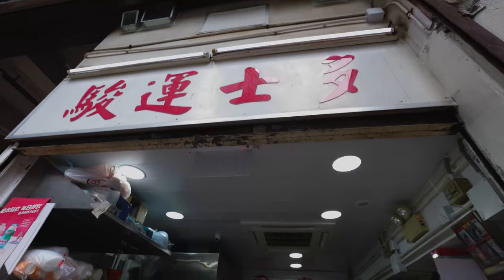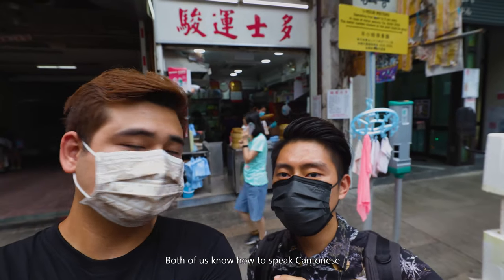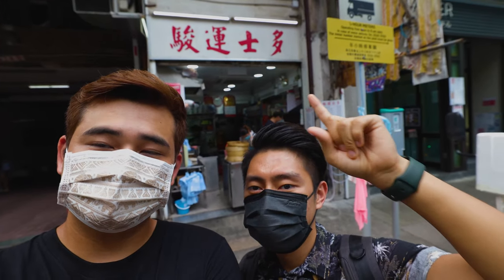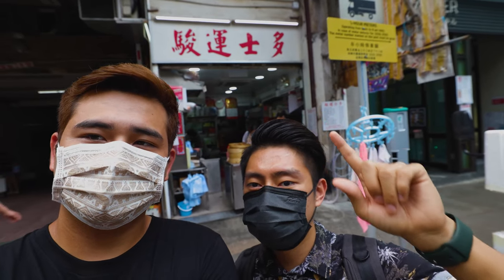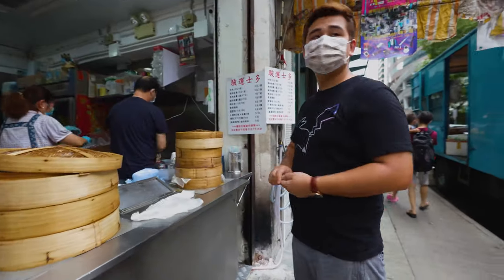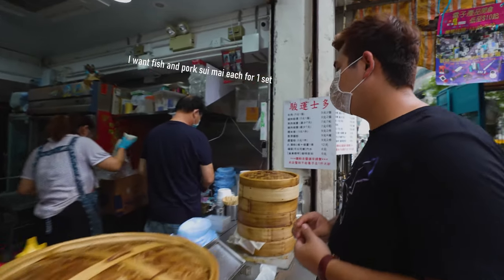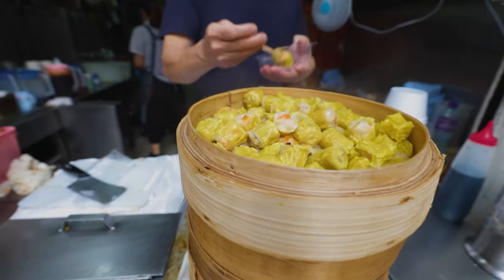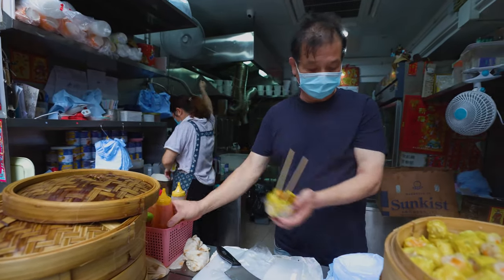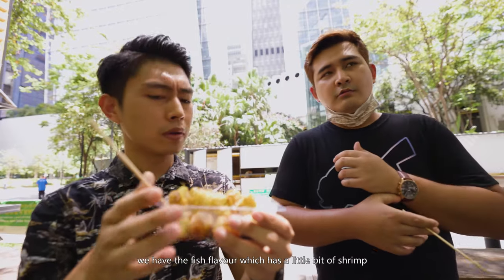We are now at the first stop. One thing we need to tell you — we both know how to speak Cantonese but we don't know how to read from the menu, so let's see how we tackle this today. We got the siu mai — we have the fish-flavored one which has a little bit of shrimp, and we have the pork siu mai which contains pork and mushrooms.